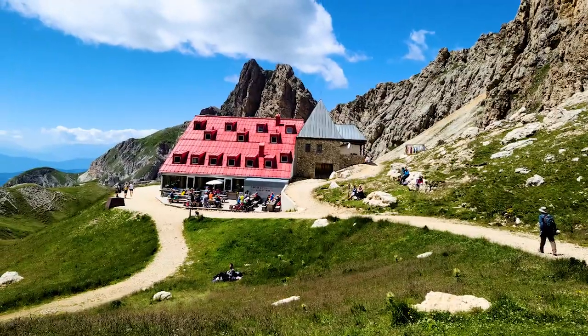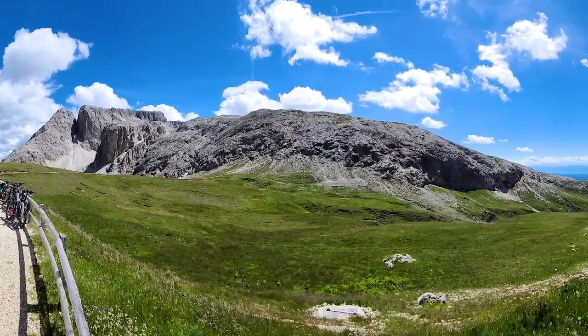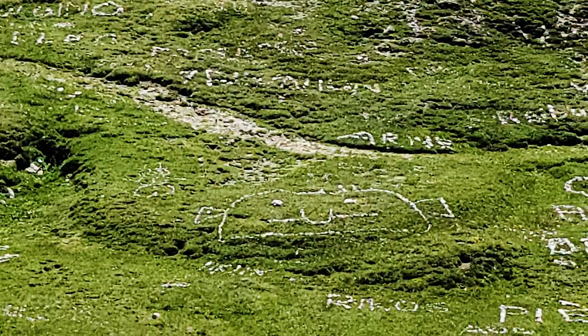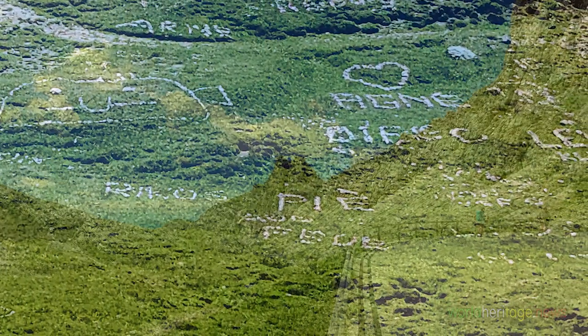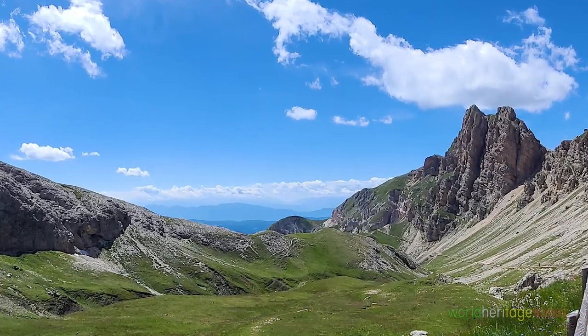Alpe di Tires Refuge sits at 2,548 yards above sea level. In front of the refuge, we can see messages written in stone by trekkers on the grass that climbs up to the 3,283-yard-high Mount Antermoya. Behind the refuge there is a path that leads back down to Alpe de Siusi.